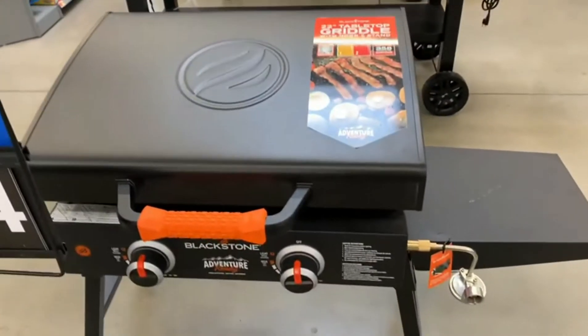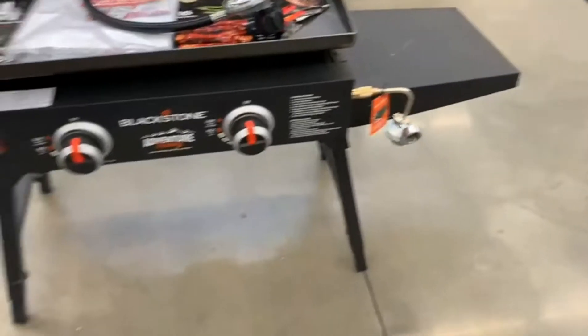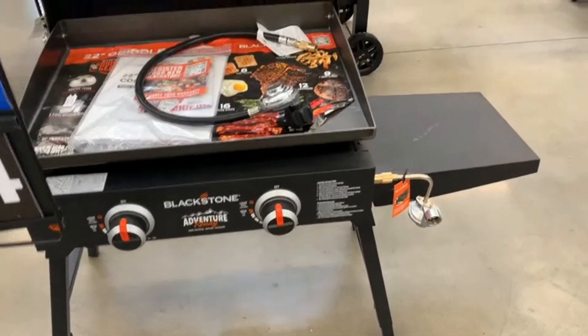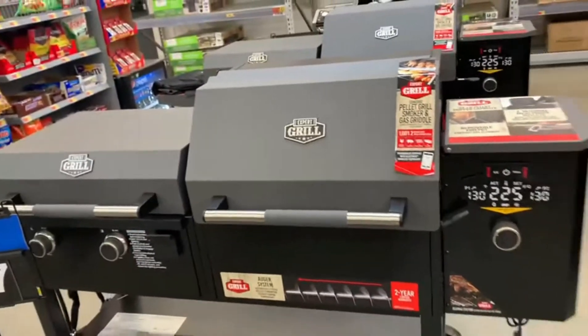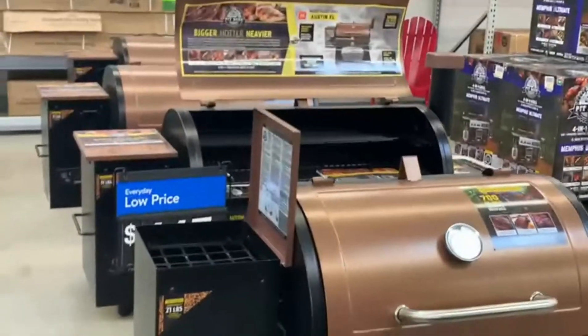This is another portable one - a very portable one for maybe if you don't grill too much. It is gas - look at it, it's a griddle. But you can grill anything on top of it. The price is $174. Options, options, options - a lot of options to choose from.